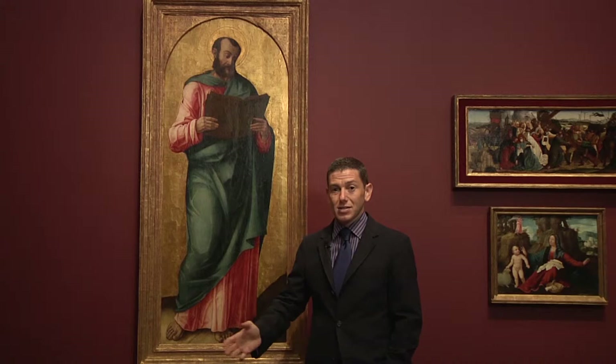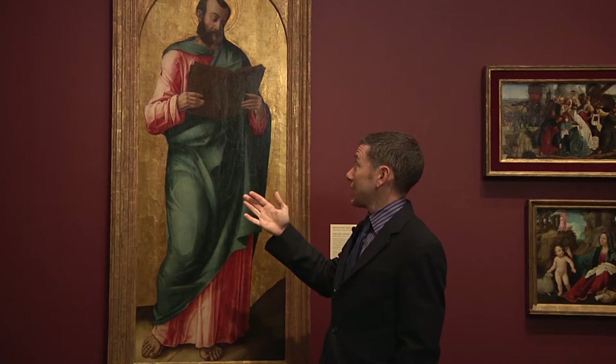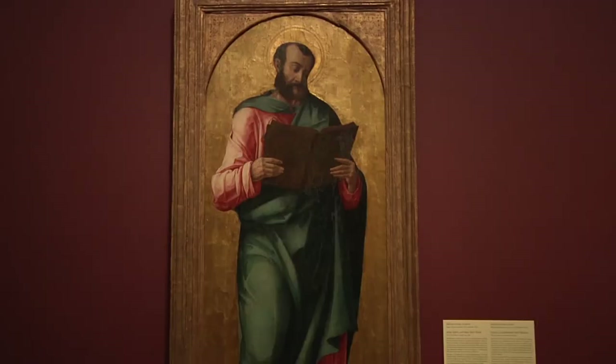Vivarini is one of art history's forgotten men. He exists somewhat in the shadow of his more famous contemporaries, Giovanni Bellini, and he's just not been all that well studied. Nonetheless, as I began doing the research, I discovered that the saint looks a lot like the saints that Vivarini was painting in the early 1470s at what might be considered the high point of his career.